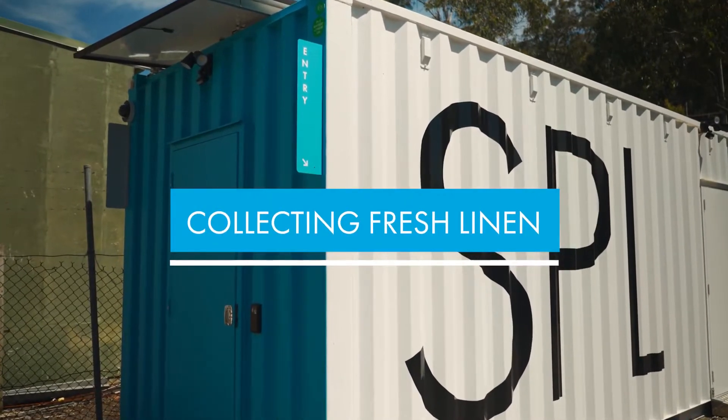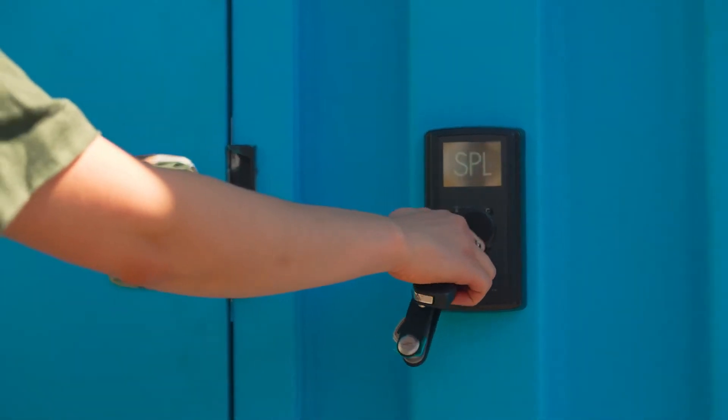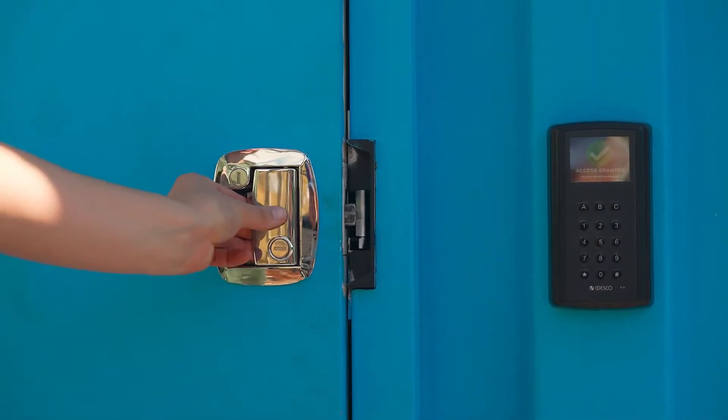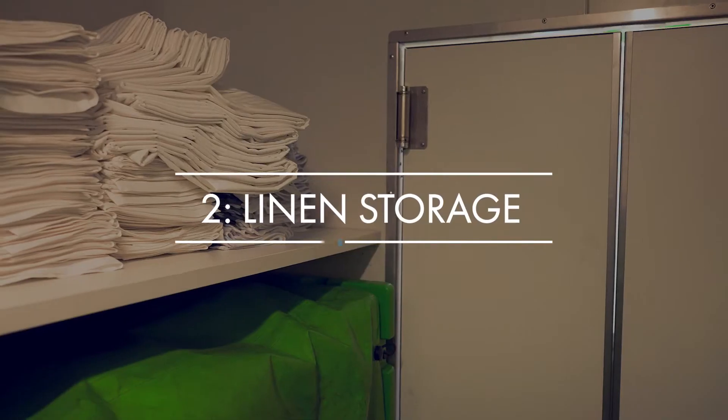To collect fresh linen, simply walk to the entry door and scan your personalized fob on the keypad to gain access. Inside, you will find two areas: one, the scanning point, and two, linen storage.